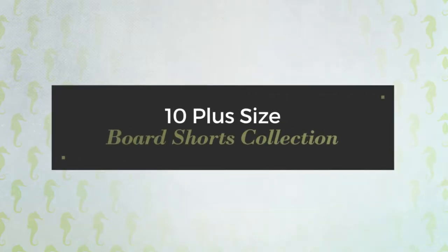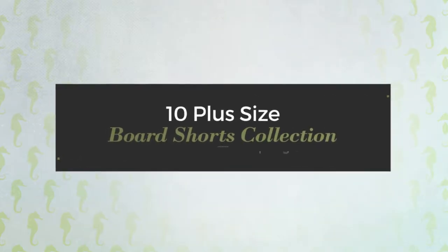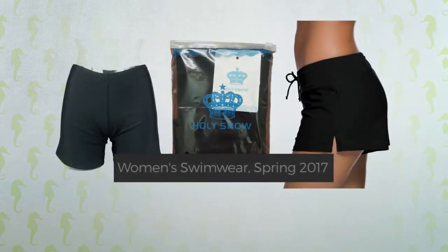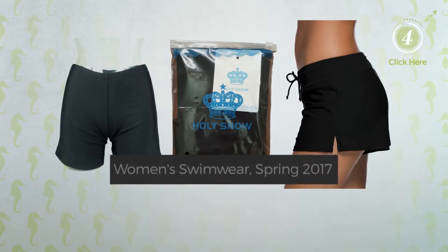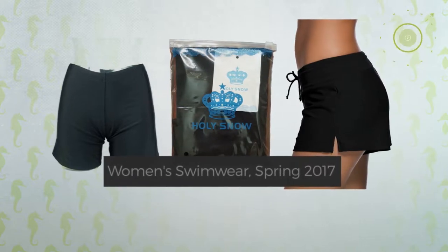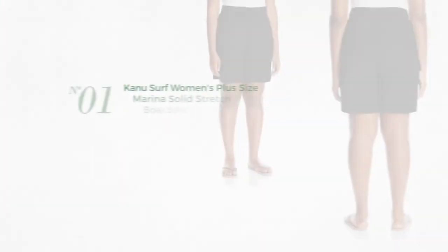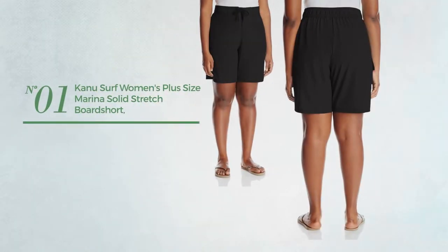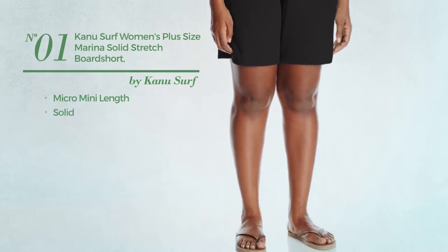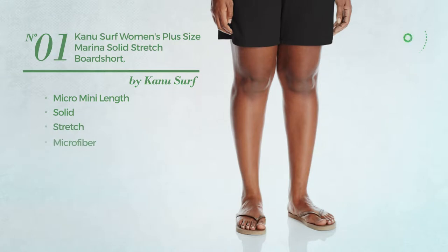10 plus size board shorts collection, women's swimwear spring 2017. At any time click the circle to get the details about your favorite board shorts. Number one: a micro mini length garment featuring a solid design, crafted from stretch microfiber.